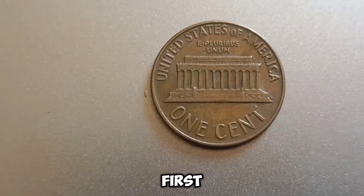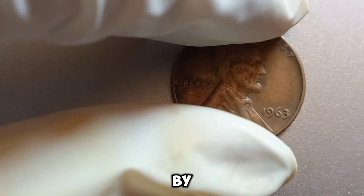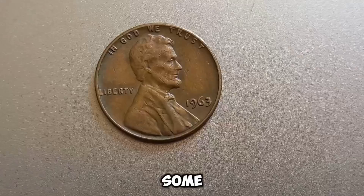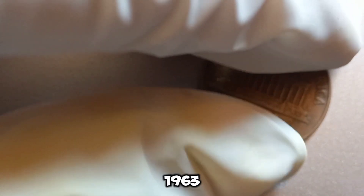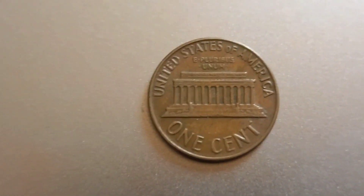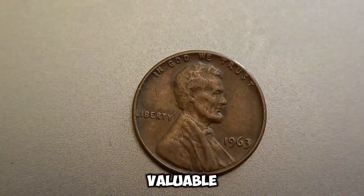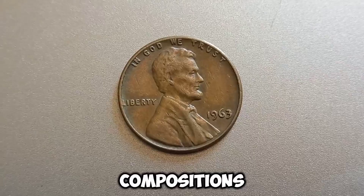We're diving into the 1963 no-mint mark Lincoln penny. Could this humble coin really be worth millions of dollars? The coin features Abraham Lincoln on the obverse, designed by Victor David Brenner, and the Lincoln Memorial on the reverse, a design introduced in 1959. In 1963, pennies were produced at both the Philadelphia and Denver Mints — the ones produced in Philadelphia have no mint mark. No official error 1963 penny worth millions has been documented; however, rare mint errors and unique characteristics can sometimes make a coin incredibly valuable, such as double dies, off-center strikes, or rare compositions.